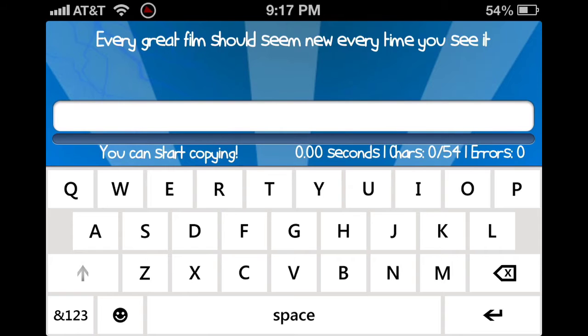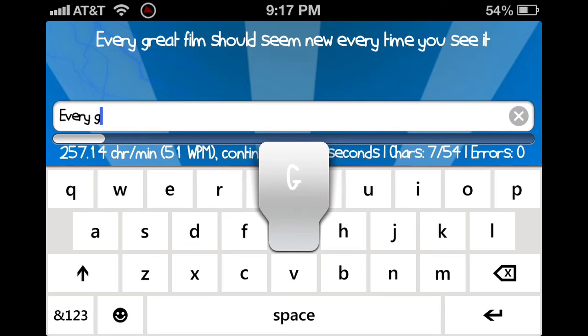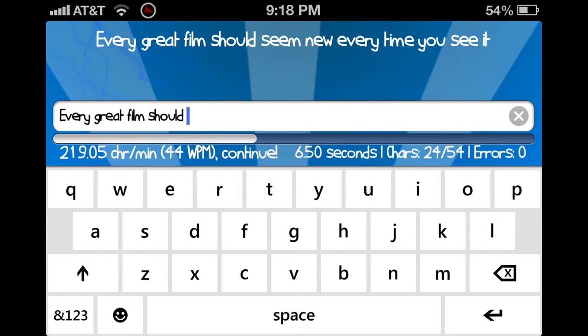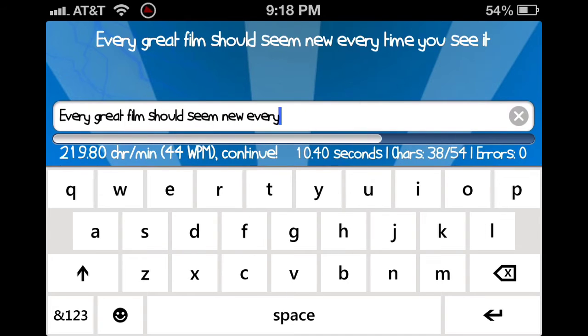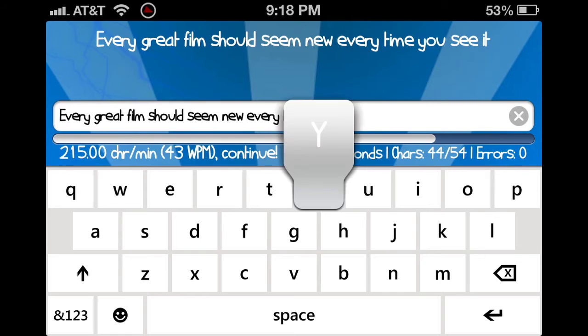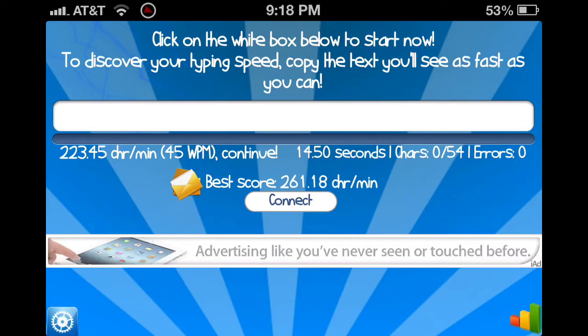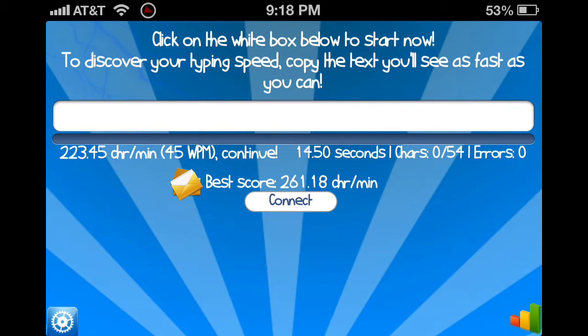Every great film should seem new every time you see it. Okay, let's see — 45 words per minute, not too bad. I got like 52 max. It's a little bit laggy with the iPhone 4 so it kind of messes up. But zero errors — that's crazy.